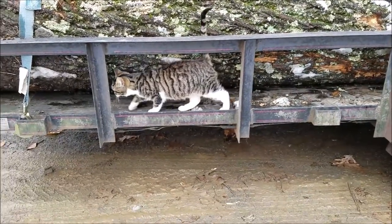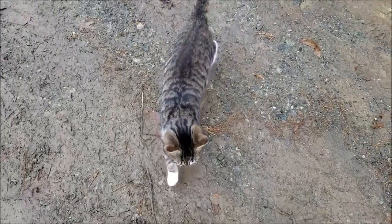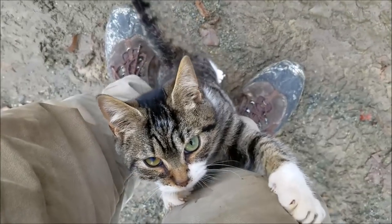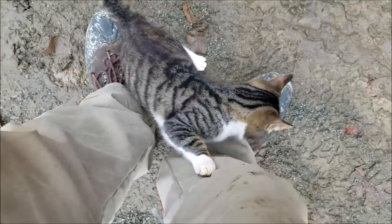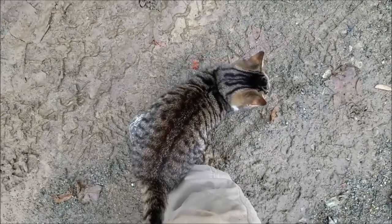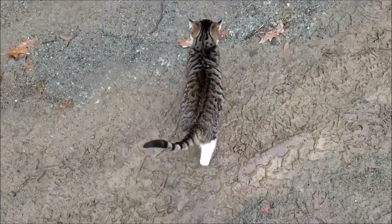One of our ferals comes out to greet us every day. Here he is. What you doing buddy — you gonna climb my leg? You're going on YouTube, you know that. All right everybody, thanks again, and we'll see you out here next time.